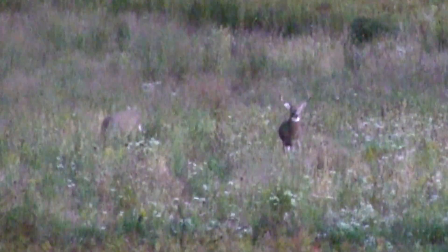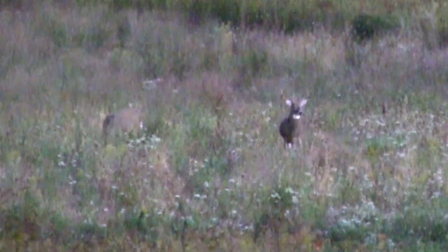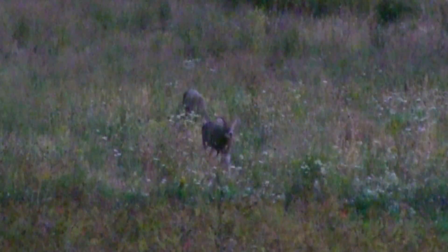Then a little while later these two bucks showed up. This guy is pretty wide. I don't know how old he is — I really can't tell from these images.